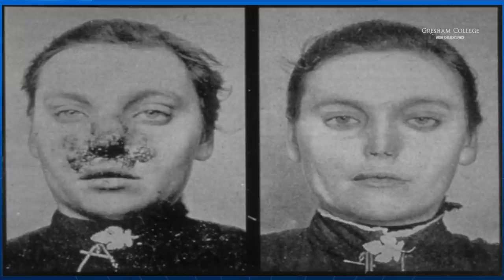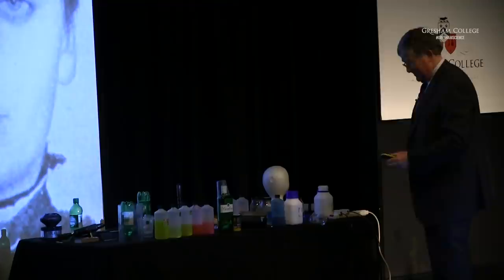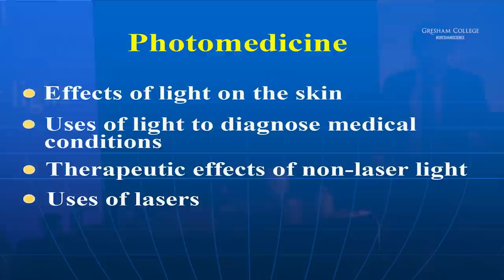So he produced a quartz vessel, which transmits ultraviolet with the water in it, and sure enough he was able to successfully treat a patient. Here you see that patient — an early photograph showing what the sores looked like, not very pleasant. Afterwards, you have to wait a little while for the scabs to drop off, and then she looks perfectly normal. For this treatment, he was awarded one of the first Nobel Prizes in medicine in the year 1903.